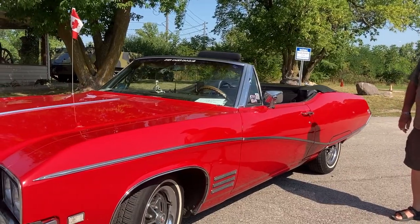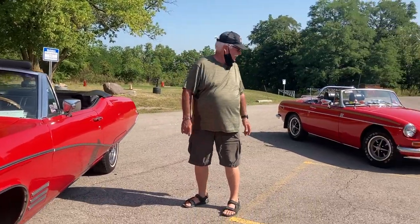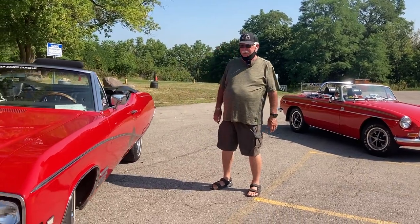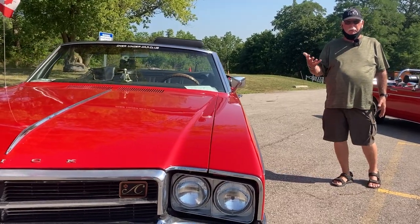Is this the original color? Yep. It's kind of similar to mine, although it's got a deeper red to it. Yeah, I had it restored, brought the color up.